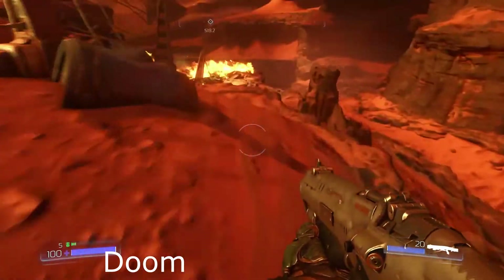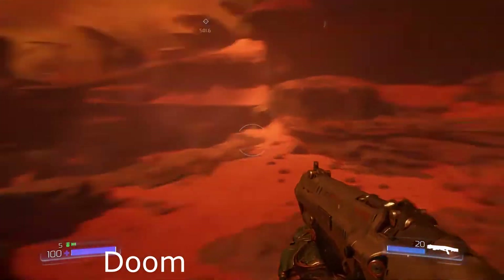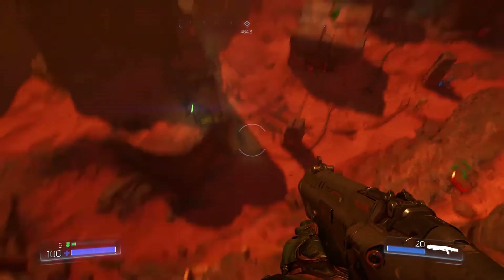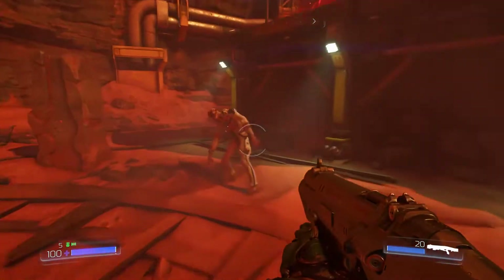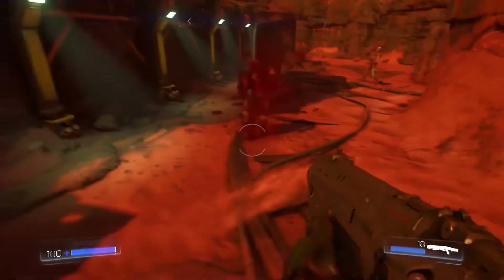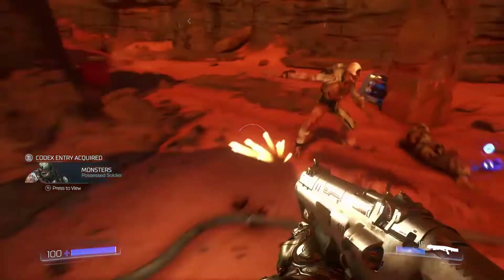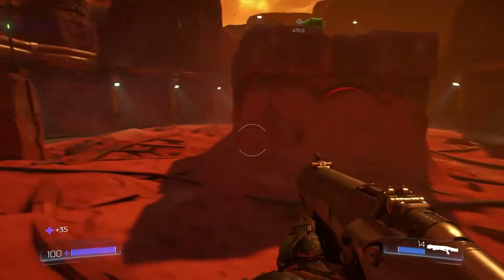Doom is the best game of 2016 — fucking fight me. This game is fucking amazing and it looks and runs extremely well on the Xbox One X. It's an adaptive resolution that does reach 4K and it is damn near locked at 60fps with only minor drops in frame rate that you almost certainly won't even notice. It delivers the best console experience for this game. If you haven't played this game, play it — it's fucking phenomenal.